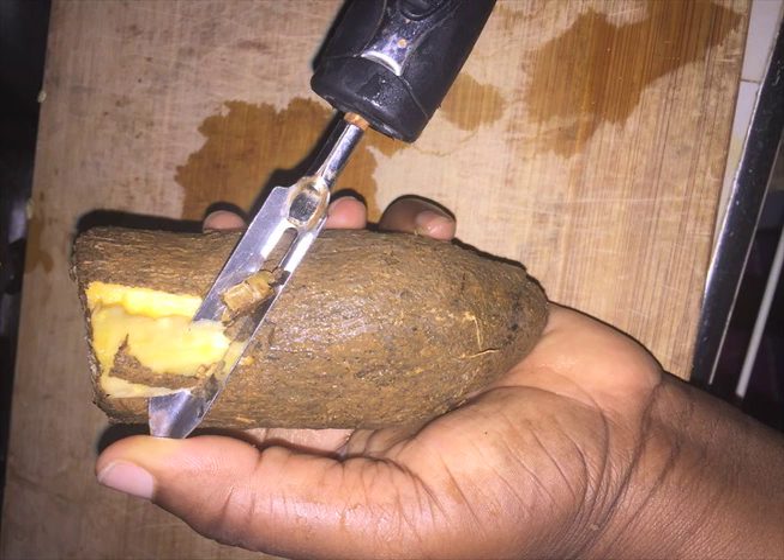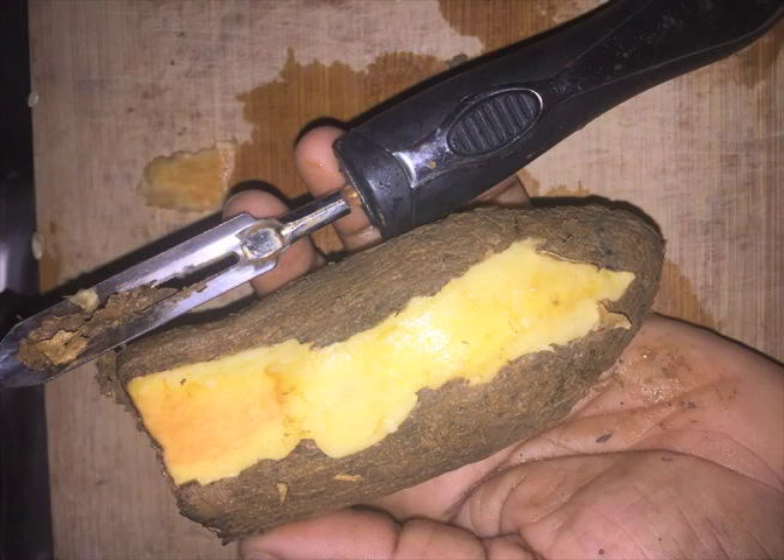This is a peeler. If you want to peel your food faster and cleaner, a peeler is your best bet.